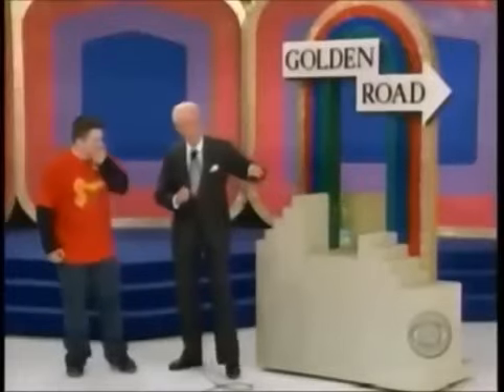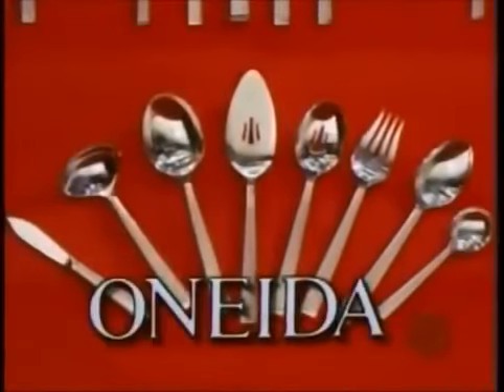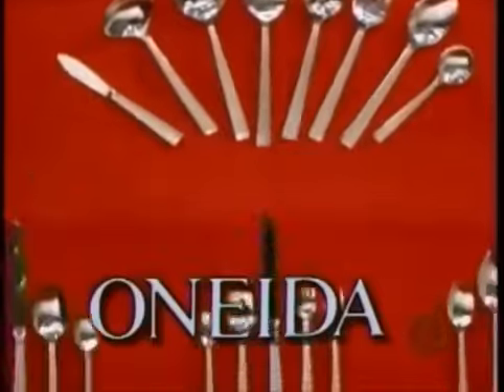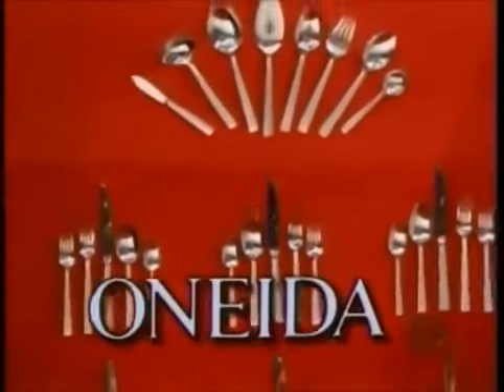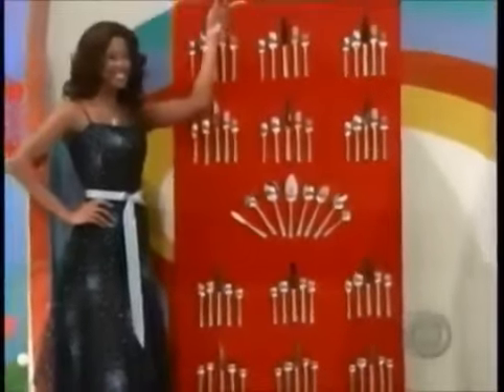It's Elegant Flatware! From Oneida, the frost pattern softly glows with elegance in this service for 12, plus serving pieces — two-toned satin and stainless steel flatware for any occasion. Oneida — your table is ready! Devin, you win that prize and we go on down the Golden Road to look at the next prize!